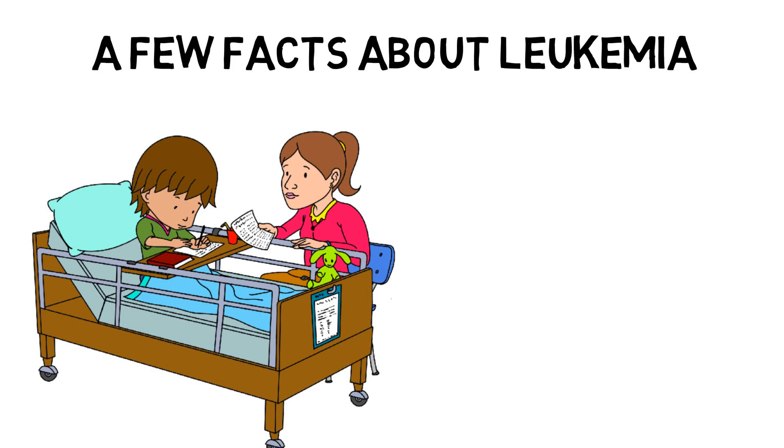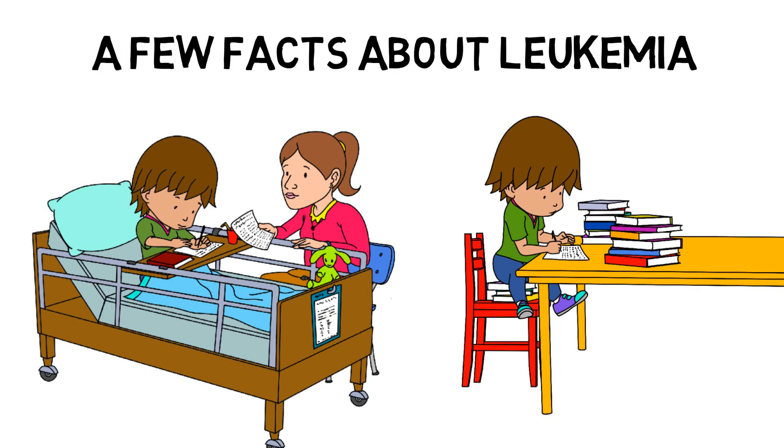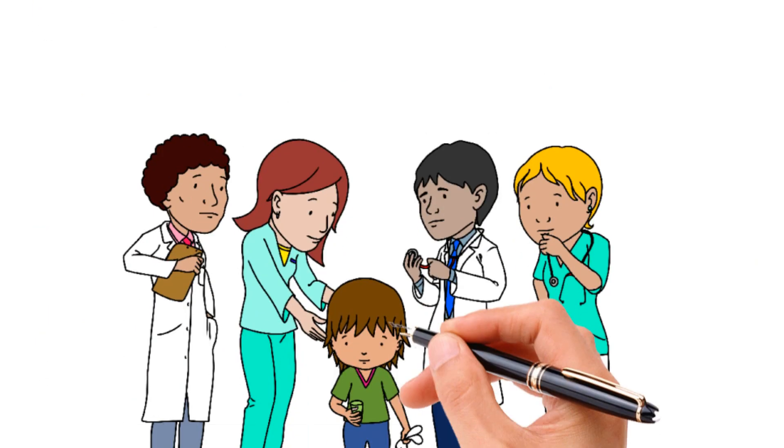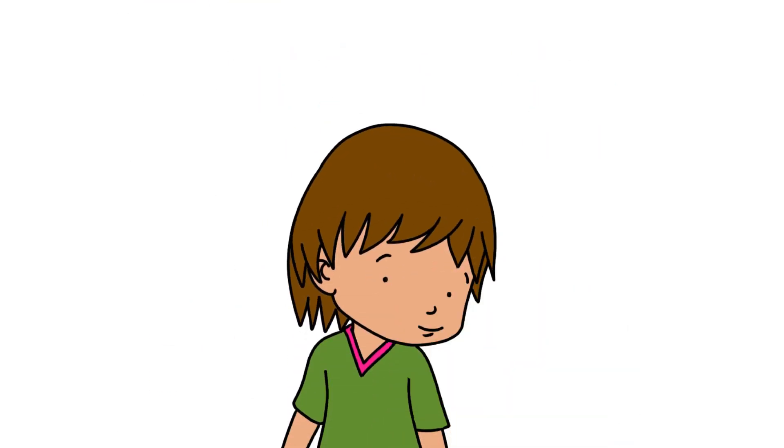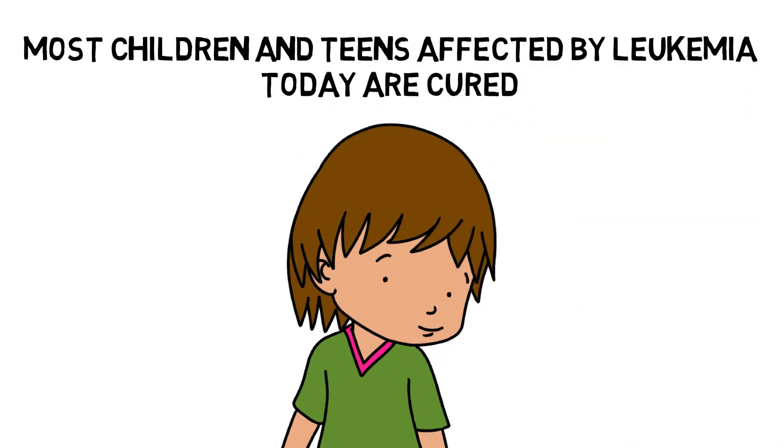During the first phase of leukemia treatment, it is possible that a young person will need to stop school for a while. For some patients, it may be possible to be schooled at home or in the hospital during that time. As soon as their health allows, they can go back to school and lead a normal life with their friends. Teams of researchers from all over the world are looking for better treatments with fewer side effects. The families of children and teens who receive a leukemia diagnosis can count on healthcare professionals who will support them in their journey towards a cure. Thanks to this research, most children and teens affected by leukemia today are cured.